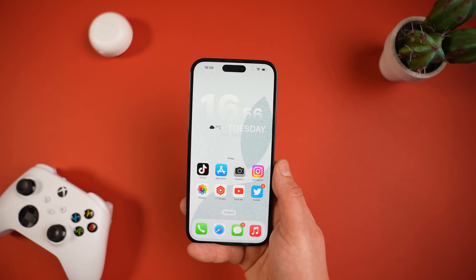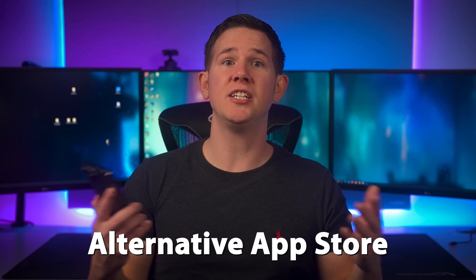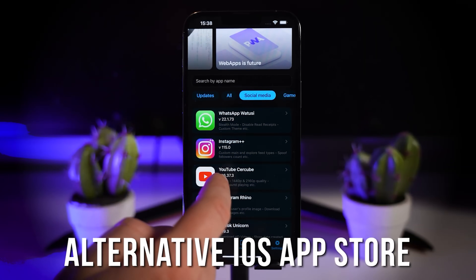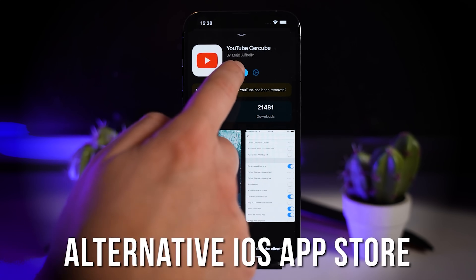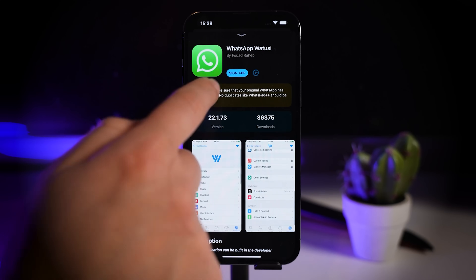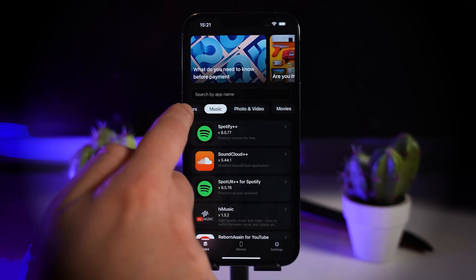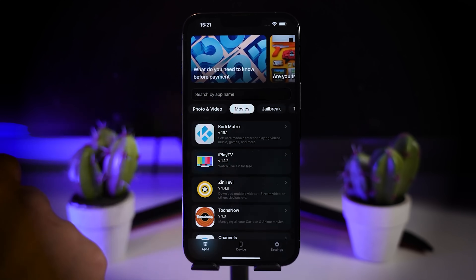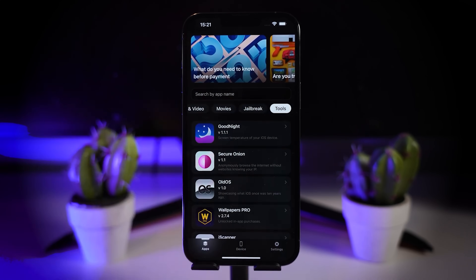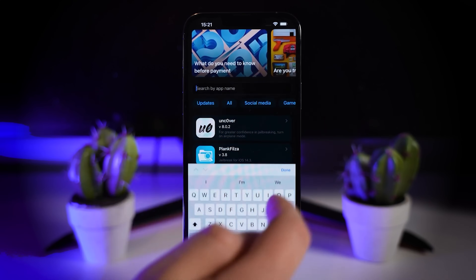First up, we've got the ability to use alternative app stores — a change that Apple had to implement in order to comply with the EU's Digital Markets Act. As of iOS 17.4, users can now sideload applications on iOS using third-party app stores. But these alternative app stores must follow specific rules to be approved by Apple, and because this is due to an EU act, it's only going to apply to EU countries — the UK has been excluded.